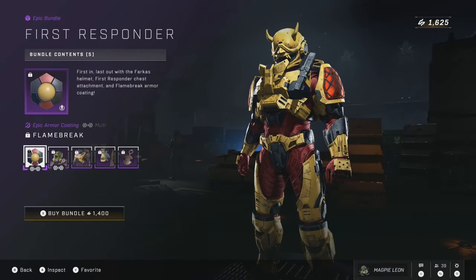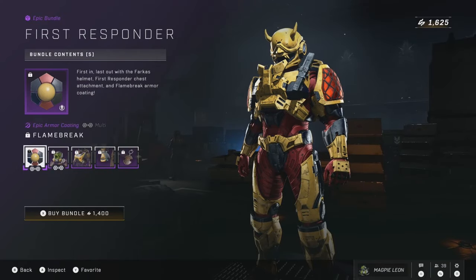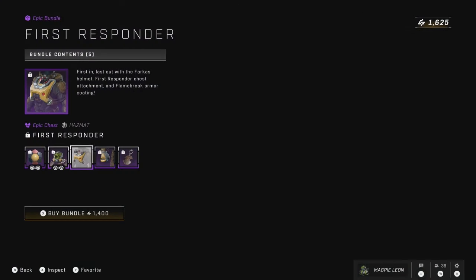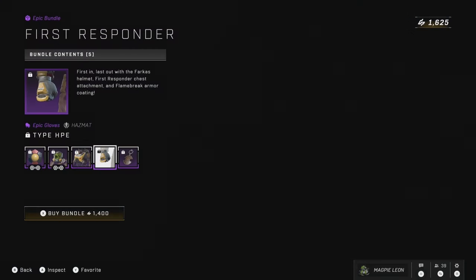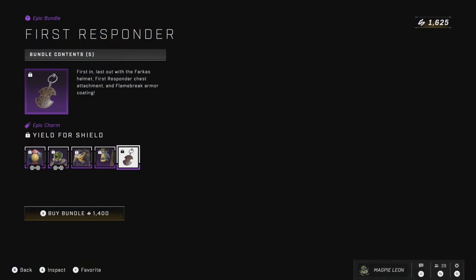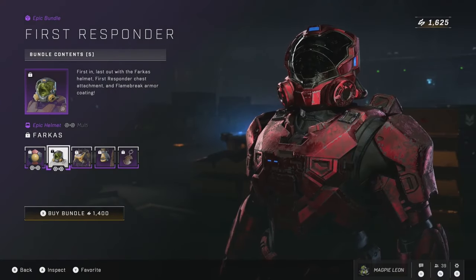We also have the return of the First Responder Bundle. This gives you the Flame Break Armour Coating, the Farkas Helmet, the First Responder Chest Attachment, the Type HPE Gloves, and the Yield Force Shield Weapon Charm. This is on sale for 1,400 credits, which I think is a discount from when it released. The coating itself I don't think is anything massively special — it's a bit too similar to the default Hazmat coating for my liking. Farkas is kind of cool though, it's like a Hazmat version of Reach Security. Other than that, I still think this bundle is much too pricey — 1,400 for just a coating and three pieces of armour is definitely pretty overpriced.